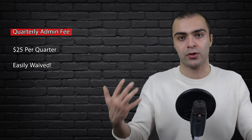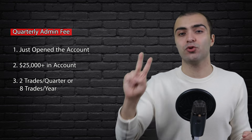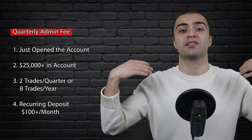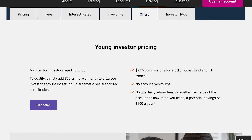QTrade does have a $25 quarterly admin fee, but there are a number of ways to waive that fee. According to QTrade themselves, most customers end up waiving it by doing one of the following: if you've just opened your account in the past quarter, if you have $25,000 or more in assets, if you've completed at least two commission trades in the past quarter or eight in the past year, if you've set up a recurring deposit of at least $100 a month, or if you're between the ages of 18 and 30 — the fee will be waived automatically.